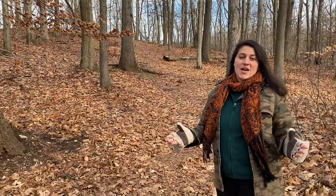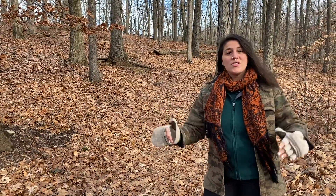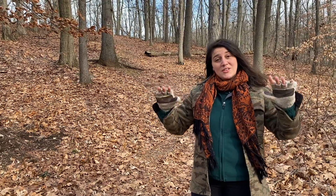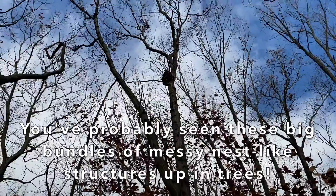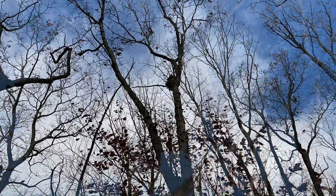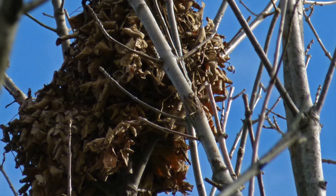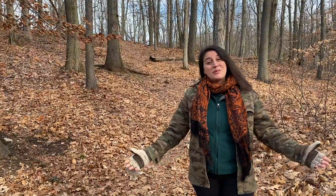If you've spent any time walking outdoors in nature — maybe in the greenbelt or even in your own neighborhood — you may have noticed that now that the leaves have fallen from the trees, they've exposed these really big, messy bundles of nest-like structures, usually about 30 to 45 feet up in trees. You've probably seen lots of them and wondered just what kind of huge bird built that nest.